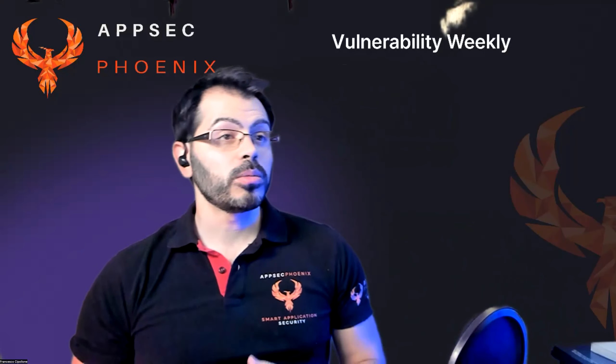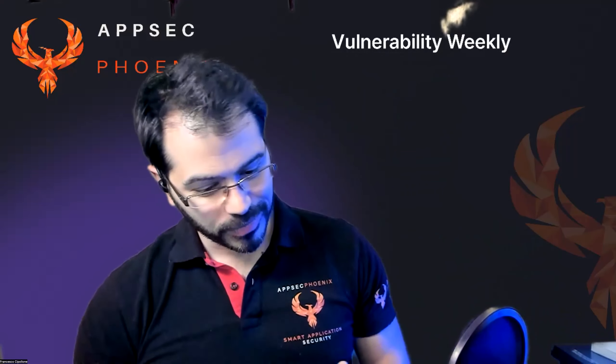Hello everyone and welcome back to Vulnerability Weekly, the weekly show where we explore the latest vulnerabilities, what's been affecting systems, what's being exploited, and what's hot in the market in terms of vulnerabilities — zero day, non-zero day, we will explore them all.